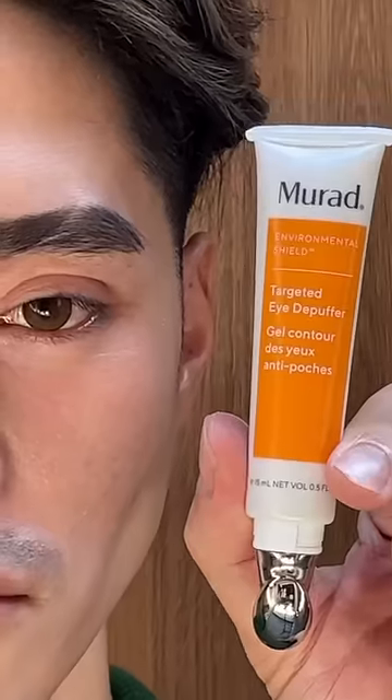Okay, so now we're going to try the orange one, which supposedly is for under eyes. It actually looks like I sleep now. I'm obsessed.